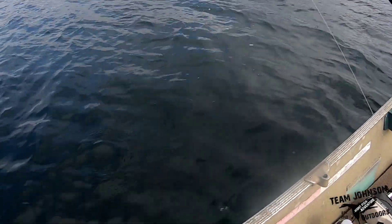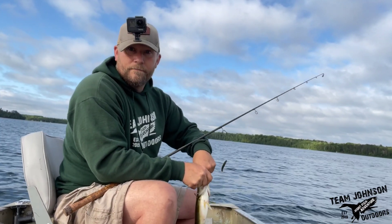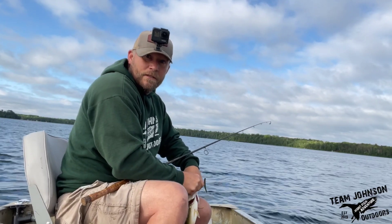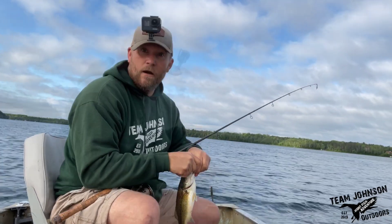Another bass — another largemouth bass. Let's get the hook out of this guy and get him back in the water. I'm at 17 feet, purposely trying to go deeper, trying to get away from these little guys. But it's not working — another bite.